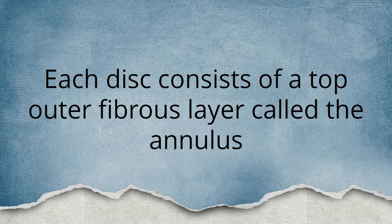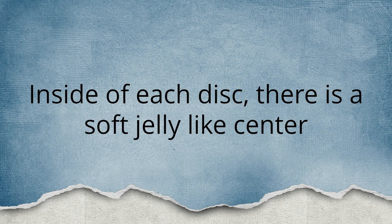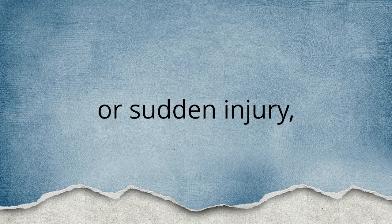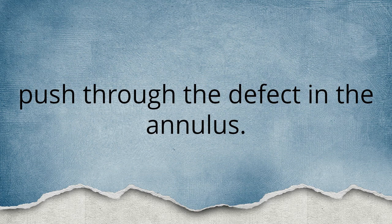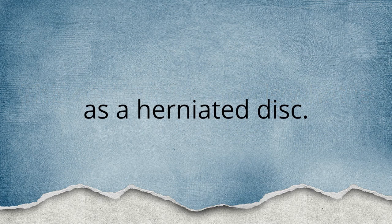Each disc consists of a tough outer fibrous layer called the annulus. Inside of each disc, there is a soft jelly-like center called the nucleus pulposus. Because of degeneration over time or sudden injury, the annulus can crack or become torn. When this occurs, the jelly-like nucleus can bulge or push through the defect in the annulus. This series of events is what is referred to as a herniated disc.